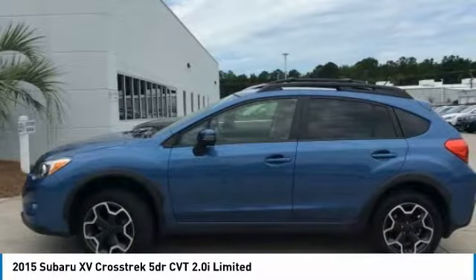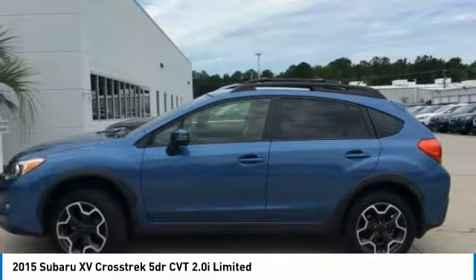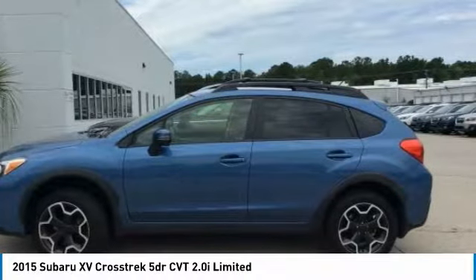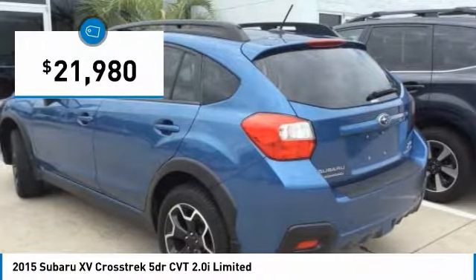The all-wheel drive XV Crosstrek pulls in the best parts of the award-winning Impreza and adds the details to give this crossover a bit of style among a sea of boring. And since it's a Subaru, you know the XV Crosstrek is built to last and is priced below $25,000.